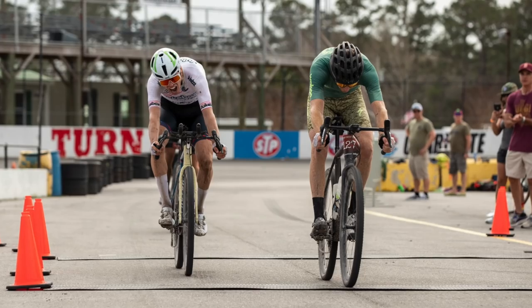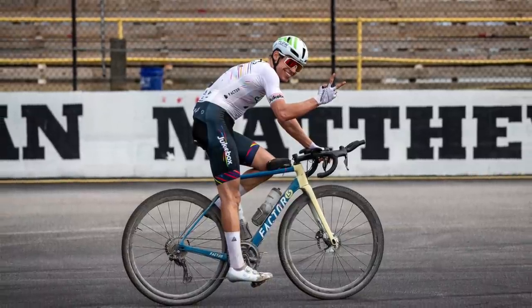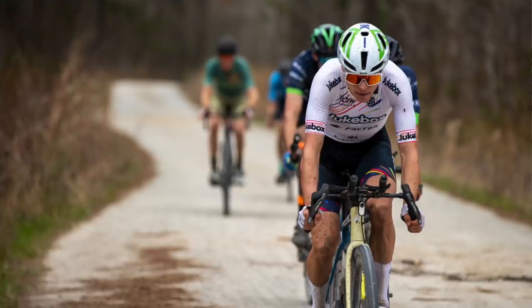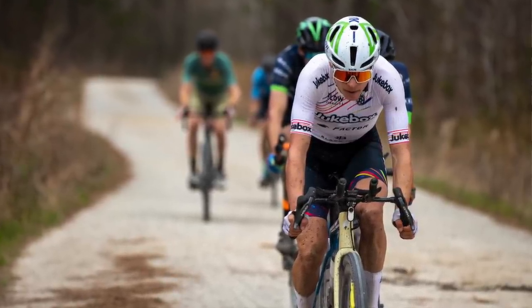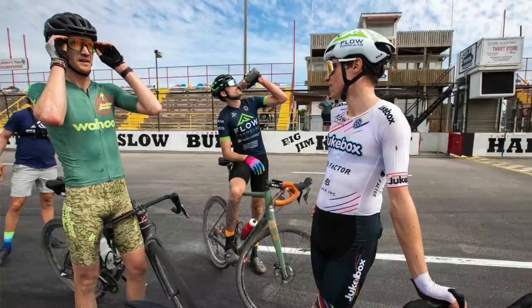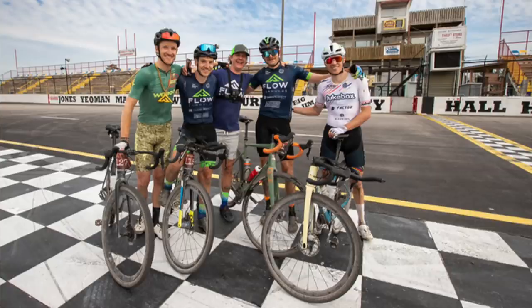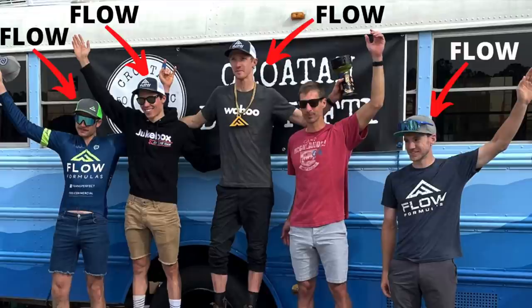Being so close to the win, it can be easy to leave the race not completely satisfied. I think any race you don't win, you think about what you could have done better — and that reflection is good. But I am extremely happy with this result, especially considering the caliber of rider that Ian is and considering that my body seemed to be responding really well even late in the race, which bodes well for the season to come. Ian is one of the coolest dudes in pro gravel racing right now — down to earth and wanting to keep racing fun after his world tour days. It was a pleasure racing with him along with the other Flow Formulas riders, who made a great showing with four out of five of us on the podium.